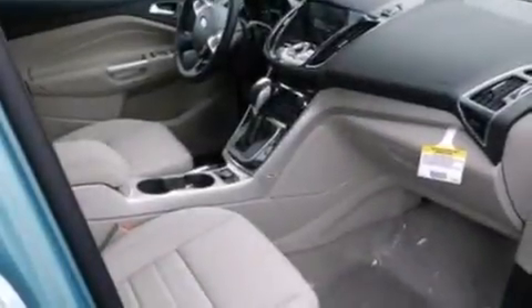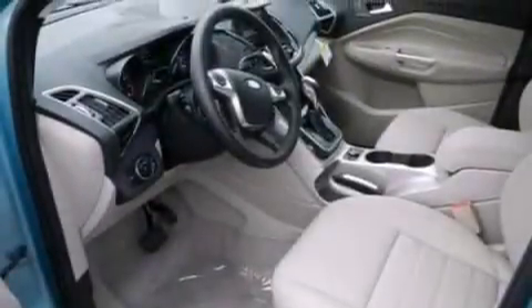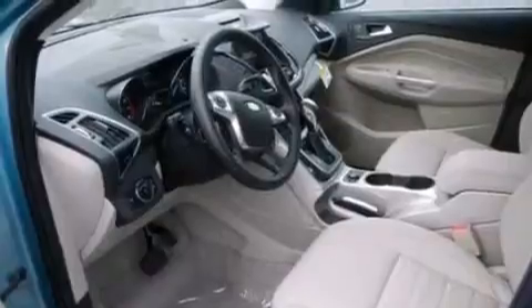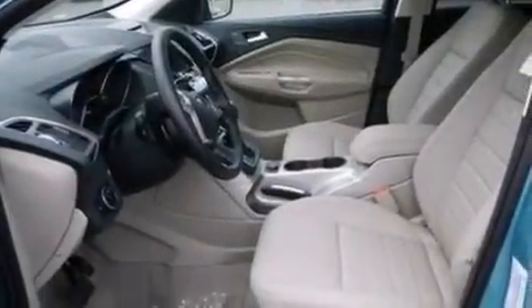The following features are also included: a low-tire pressure indicator, memory settings for the driver's seat's positions so you can recall your favorite position with the push of one button, cruise control, side curtain airbags, and air conditioning.